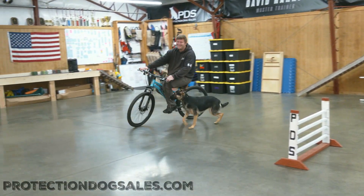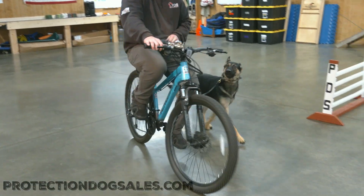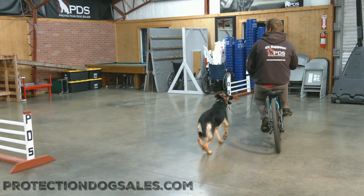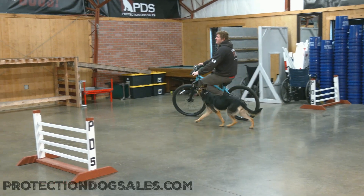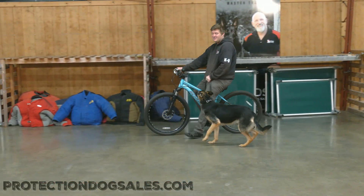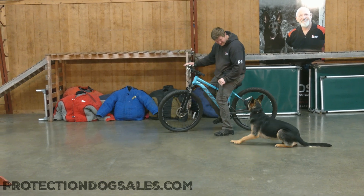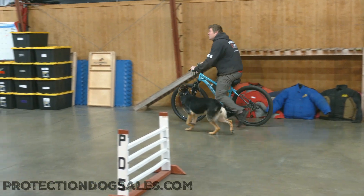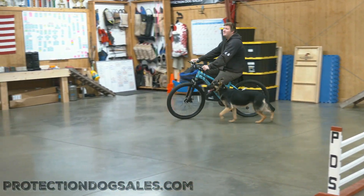Right now we're showing off her proofing for life skills, as we call them. We're riding the bike today, showing off how easily she can just glide along that bike, make nice smooth left turns with it. This is a dog that's just going to be easy to take on a long bike ride with — she'll just glide right along with you in that nice flying trot, and it's going to be easy exercise for both you and the dog.